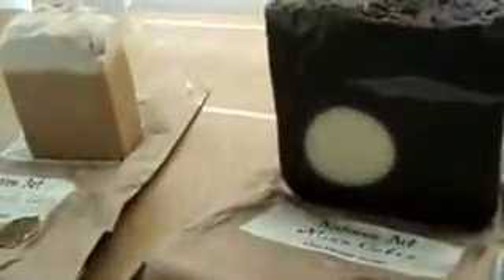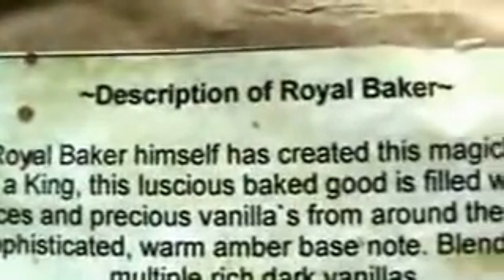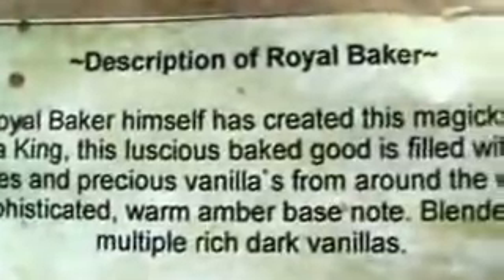The next one I am in love with is the Royal Baker. I'll tell you what it says it smells like and then what I think it smells like. It says: 'The Royal Baker himself has created this magical cake fit for a king. The luscious baked good is filled with exotic spices and precious vanillas from around the world. Warm amber notes blended with multiple darks.' Yeah, it's exactly what it smells like.